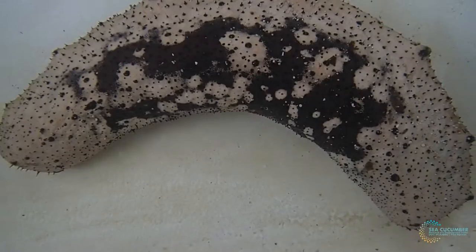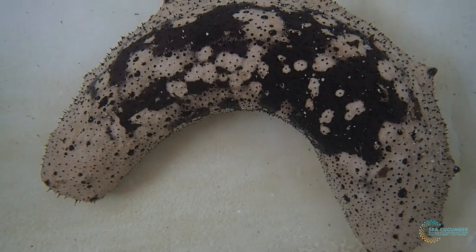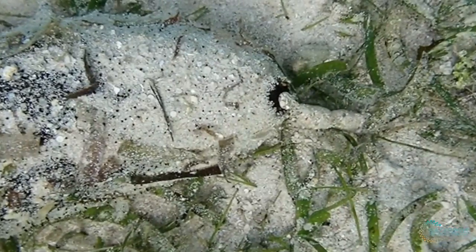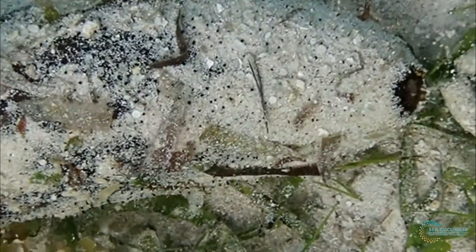Sea cucumbers are spiny-skinned marine animals shaped like cucumbers. They have small tentacle-like tube feet used for locomotion and feeding. As deposit feeders, they play an important role in nutrient cycling. They reduce organic loads, redistribute surface sediments, and enhance the benthic habitat.